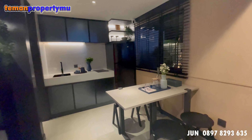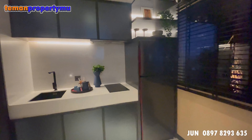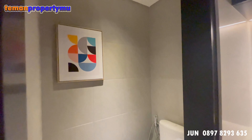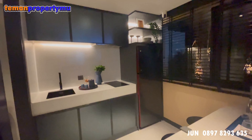Di sini ada area living room, area dining, serta area kitchen teman-teman. Dan di lantai bawah ini juga terdapat satu powder room. Jadi bagi teman-teman yang lagi ada saudara atau keluarga yang bertamu, kalau mau ke toilet bisa di bawah ini tanpa harus naik ke atas.